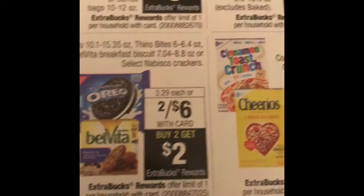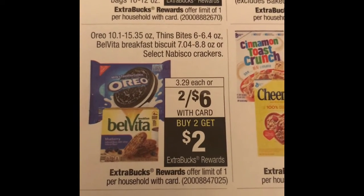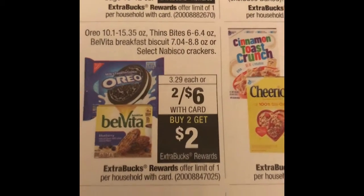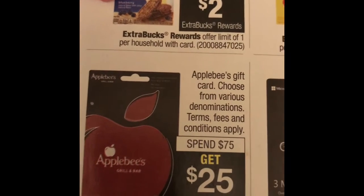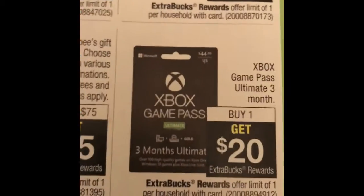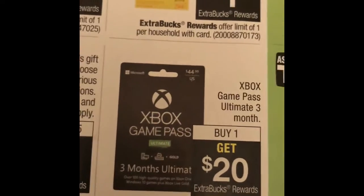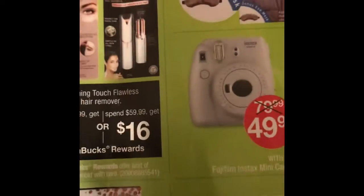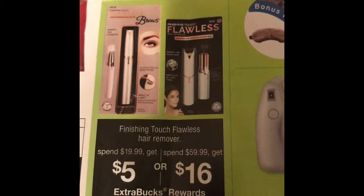The Oreos and the BelVita breakfast biscuits are two for $6 — when you buy two you get a $2 ExtraBucks back. The Applebee's gift cards — when you spend $75 you get a $25 ExtraBucks back. The Xbox Game Pass Ultimate three months — when you buy one you get a $20 ExtraBucks back.